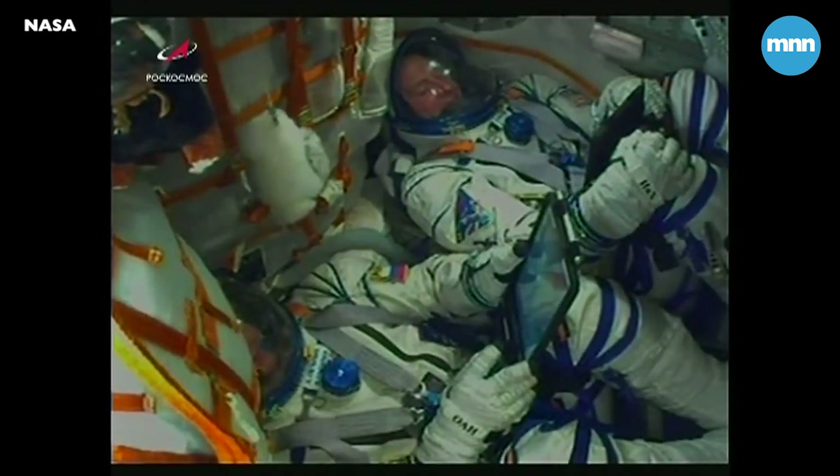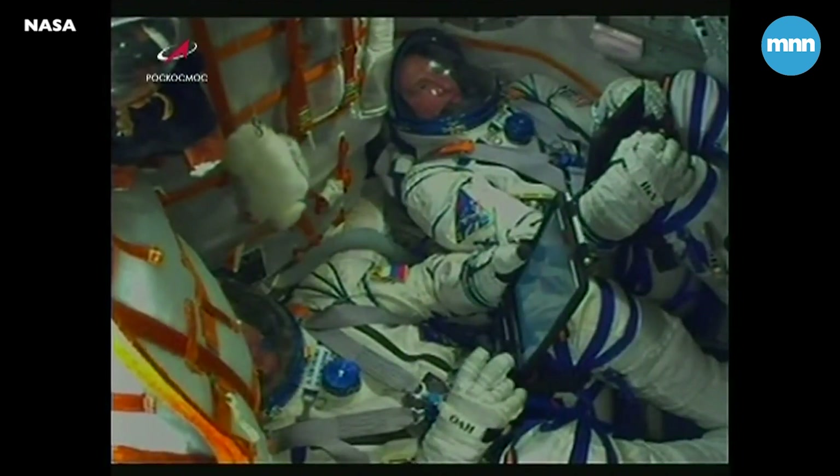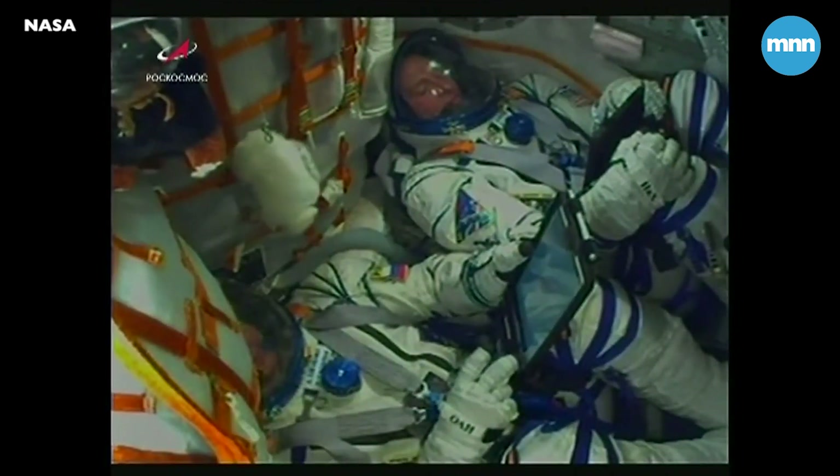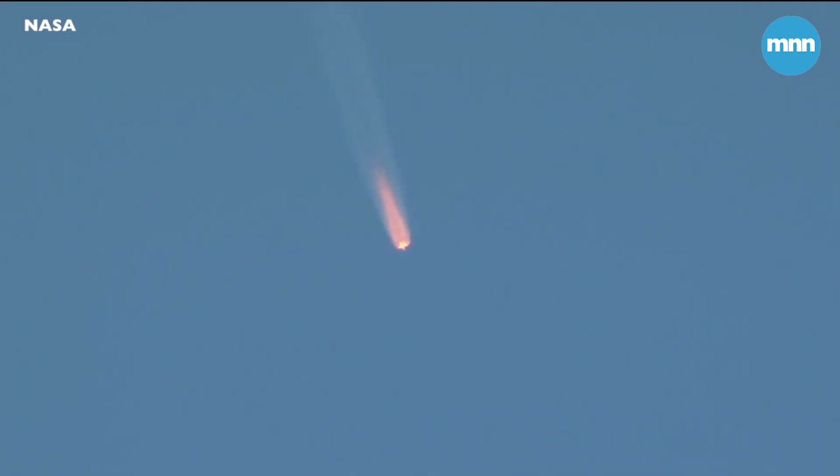View here of the crew inside the Soyuz now making their way to the International Space Station. Nick Haig there at the top of the screen and Alexey Ovchinin at the bottom. View here of the Soyuz making its way into space.